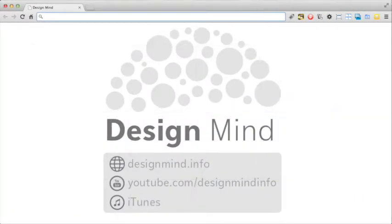That's it for this episode of Design Mind. A new episode of Design Mind is released every Monday and Thursday. Find us on the web at designmind.info. Our YouTube channel is at youtube.com/designmindinfo. You can also find us on iTunes. We'd love it if you could leave us a review at any of these places. Until next time, happy designing!